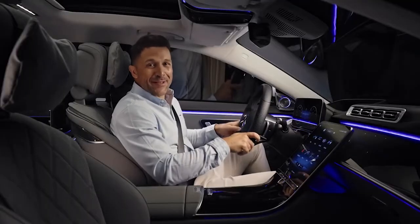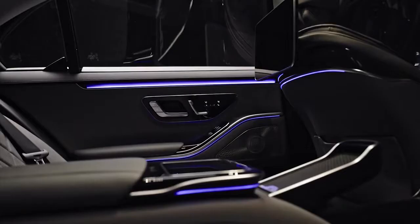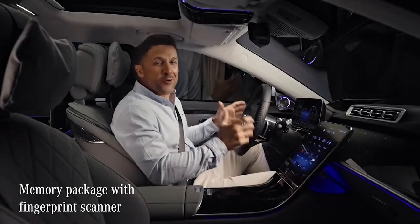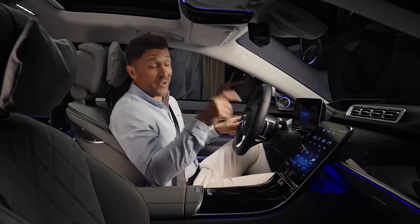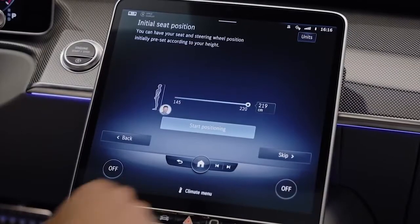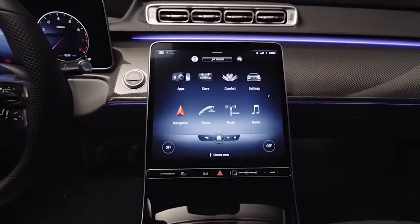Even before you sit down behind the wheel, you are greeted by an atmosphere of pure luxury — it's like entering a different world. I especially love the cool way to log into the car: I either use my face, my voice, or just my index finger. The car instantly recognizes my fingerprint and authenticates me for my individual settings.